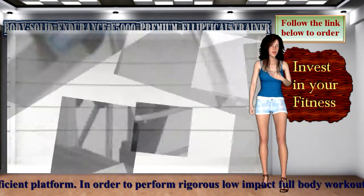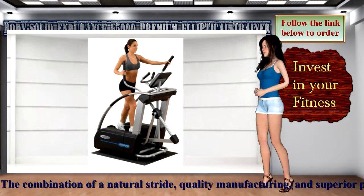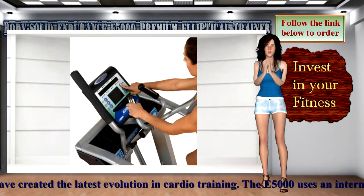The E5000 uses an internal generator, eliminating any power requirement. Designed for durability. Programmable with 5 HRC programs, 7 programs, and 2 user programs.